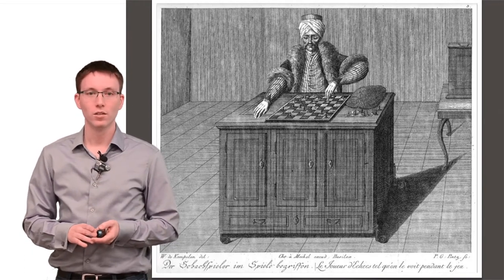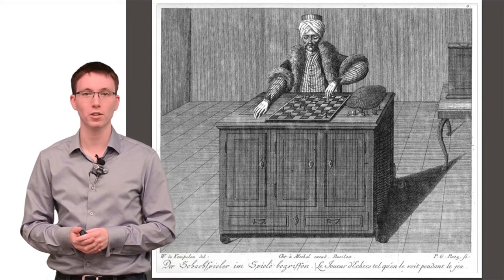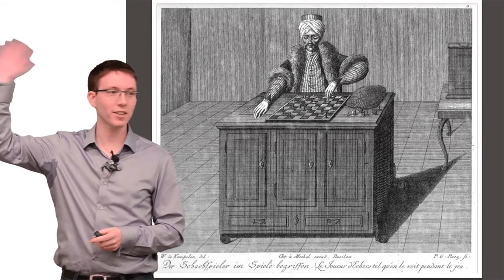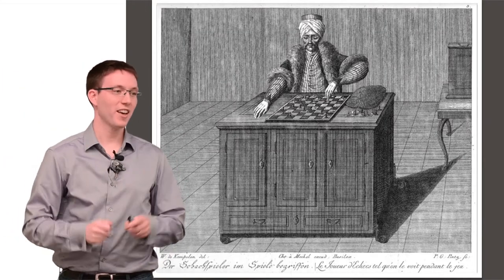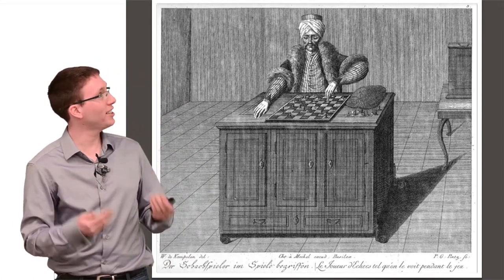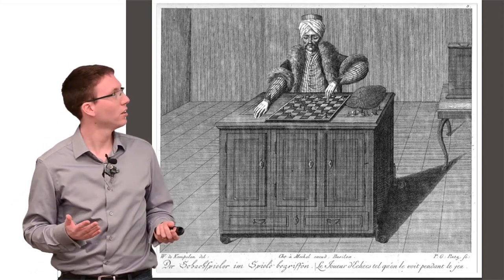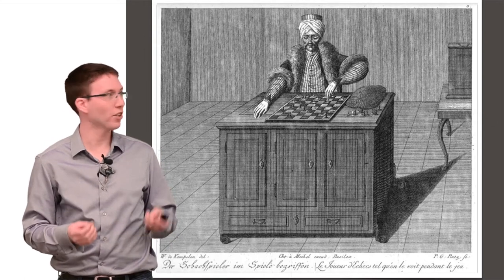Who in the room has heard of Mechanical Turk? Raise your hand. Not that many people. Let me take two steps back. Mechanical Turk was a chess-playing machine from the 18th century — a robot that seemingly could beat even good human players at chess.